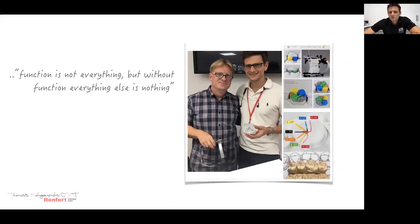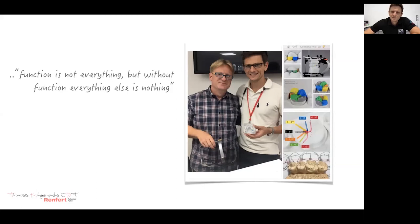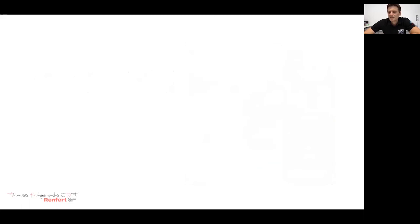After one year of course participation and many hours of studying, I was honored to become a member of United Dragon of Function, an international training group focused on dental occlusal compass concepts.